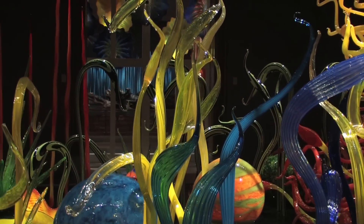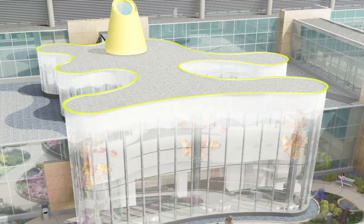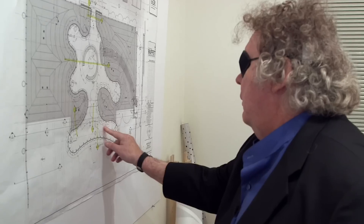One of the main installations I'm including is the Fiore Garden from my Amelie Fiore series, which means 1,000 flowers in Italian. The design of the building features a wave-like exterior, which is a nod to my Machia series.